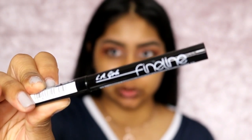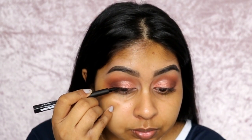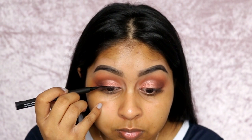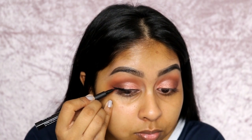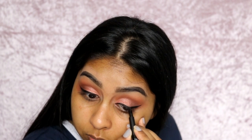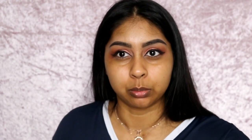I also got their Fine Line Felt Tip Liner — it's super thin. Let's see if it works. I'm going to take a makeup wipe and clean that up — I just need to get used to how thin it is. What I also love about this eyeshadow palette is that there wasn't much fallout at all. Now I'm going to curl my lashes quickly.